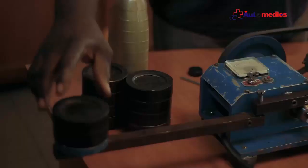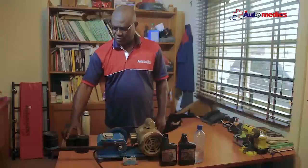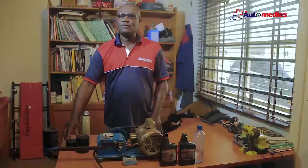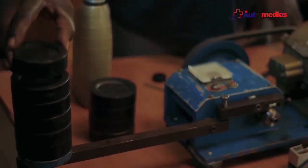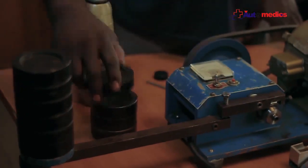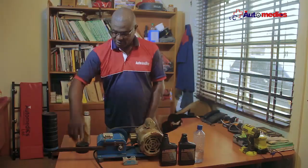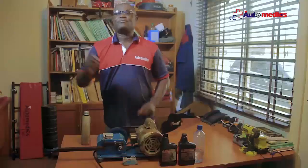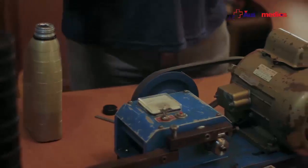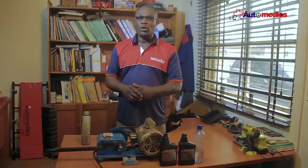One, two, three, four, five, six, seven, eight, nine, ten. That means even if you lose your oil and your engine is treated with Polytron already, your engine will not knock. That is the assurance that Polytron gives you.